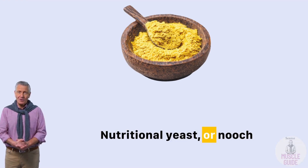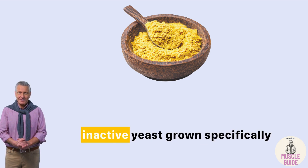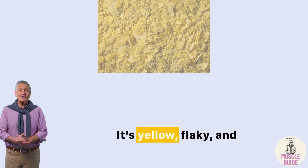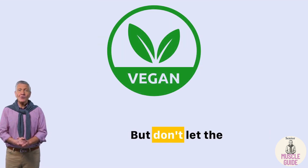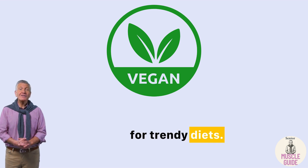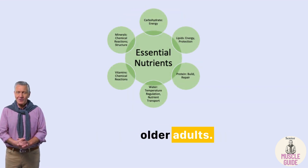Nutritional yeast — or 'nooch,' as some call it — is a type of inactive yeast grown specifically to be used as a food product. It's yellow, flaky, and has a cheesy, nutty flavor that makes it popular in plant-based cooking. But don't let the vegan label fool you. This food isn't just for trendy diets. It's a powerhouse of essential nutrients, especially for older adults.